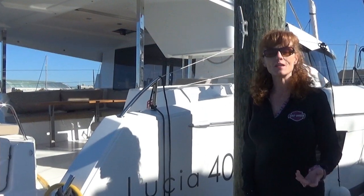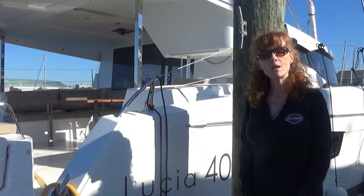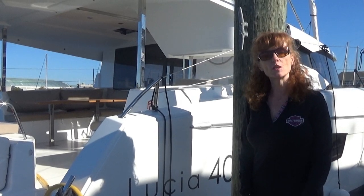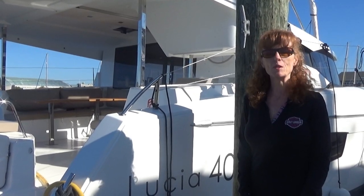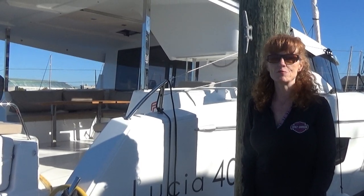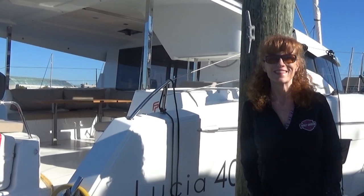Hi guys, here we are in Annapolis, Maryland. Dave and I chartered a Fontaine Pigeot Lucia Forte and we want to take you aboard and show you what we like and what we don't like about this boat. This is one of the boats in contention for us to buy. Come aboard!